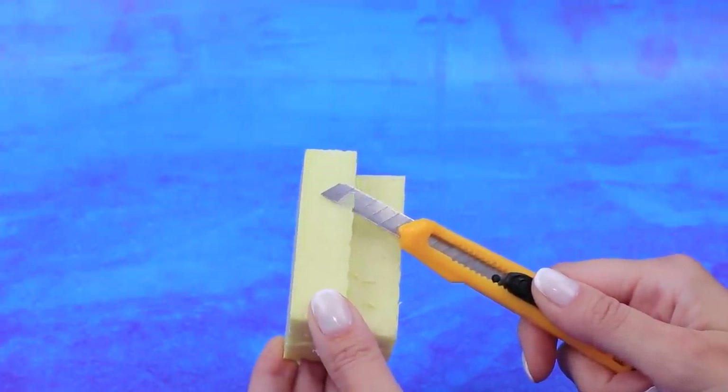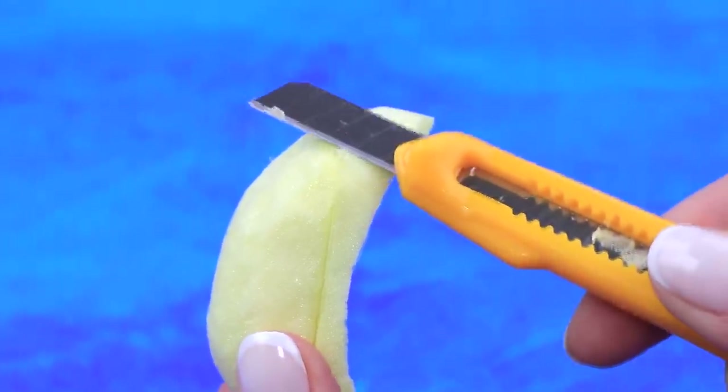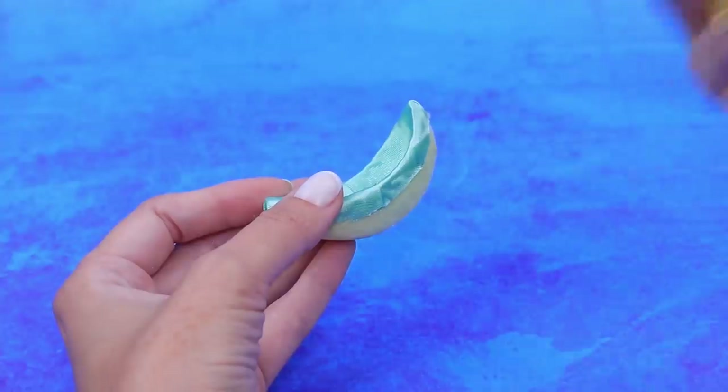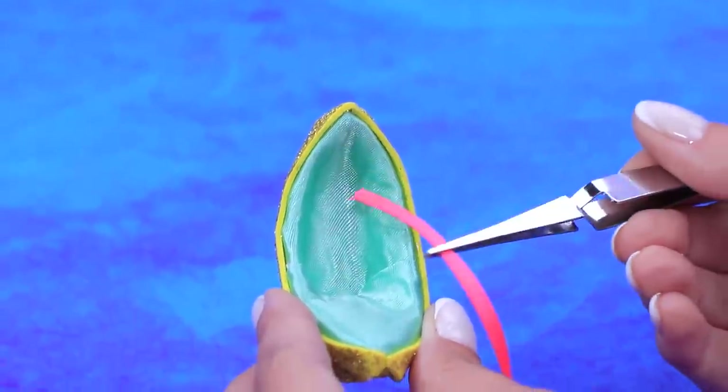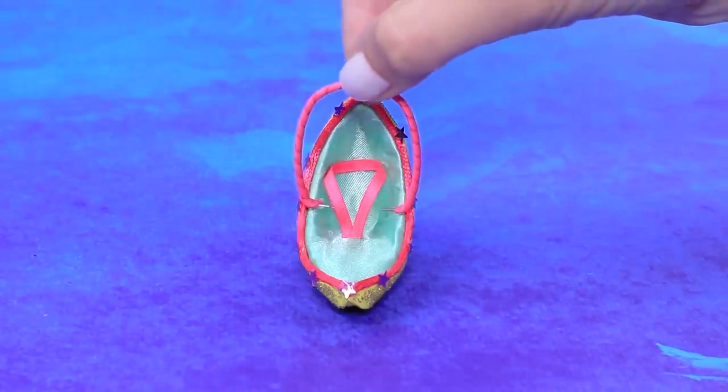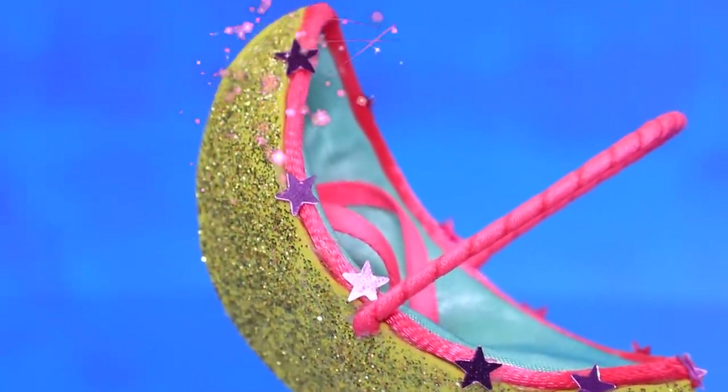Cut a piece for a baby chair out of styrofoam and polish the surface. Soft satin is a perfect material for a cover. Add an attachment from ribbons, a cord along the edges, and a thick handle. It's a perfect chair!